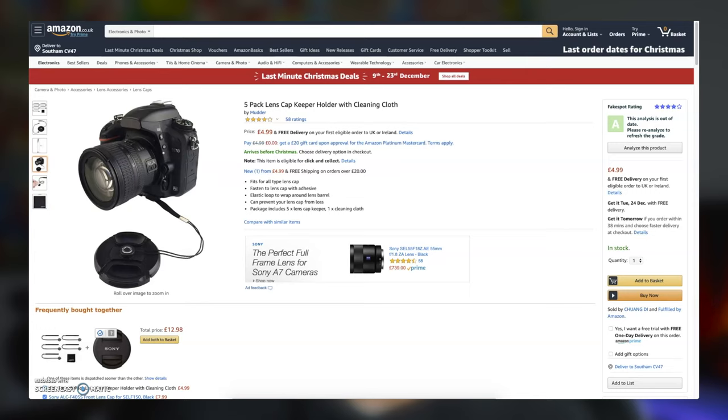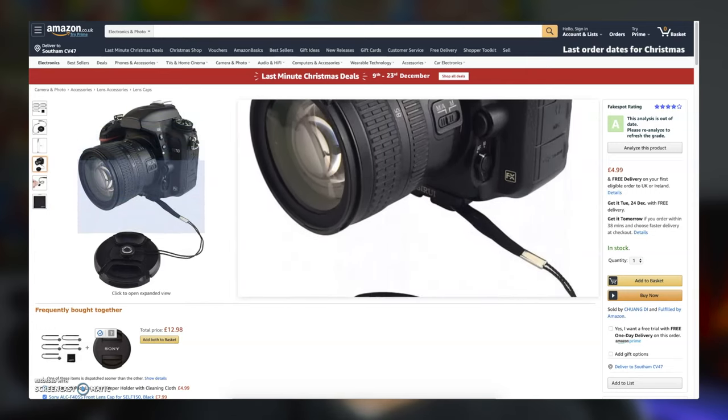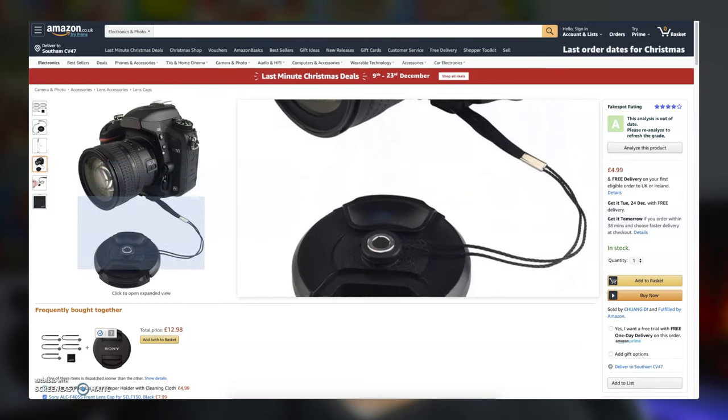If you have a number of different lenses, trying to keep track of where your lens caps are going is a full-time job. These handy lens cap keepers from Amazon stick to the outside of any lens cap and hook around your lens barrel with a flexible cord, meaning you'll never lose another lens cap again. For just under £5 for a pack, they'll go down a real treat.